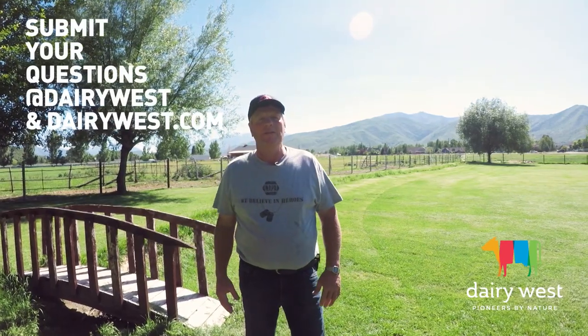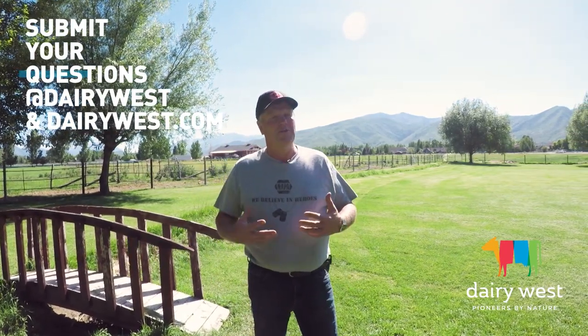If you have any farm-related questions, submit them to DairyWest.com and they will get a farmer to answer that question.